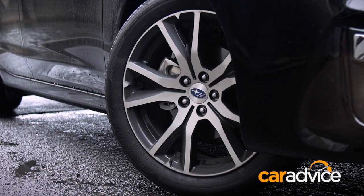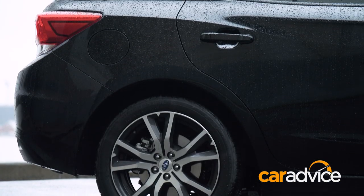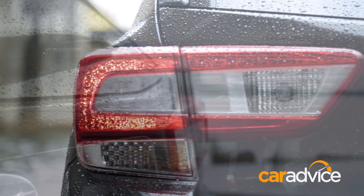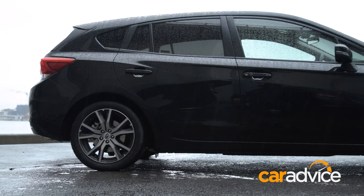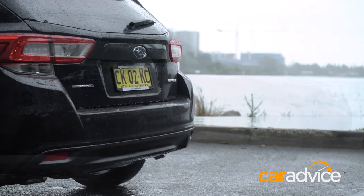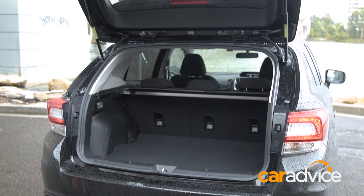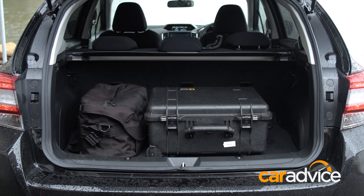There's certainly no denying that this new generation Impreza has some curves, but it also has some sharp edges. Just like its predecessor, it isn't as rounded as some of its hatchback competitors, and those bookshelf-like tail lights are pretty angular. Whether or not you like the styling is up to you, but the boot is a touch bigger than it used to be — now 345 litres — so not exactly massive for this class, but thankfully it has a bigger opening for easier loading.